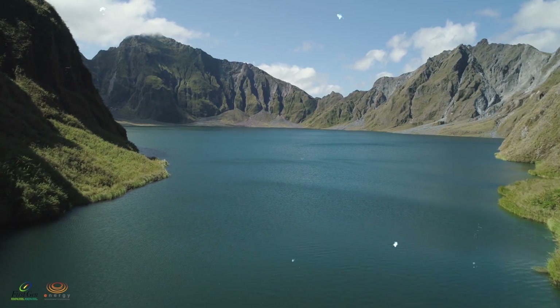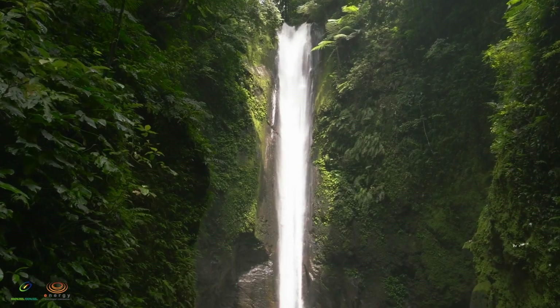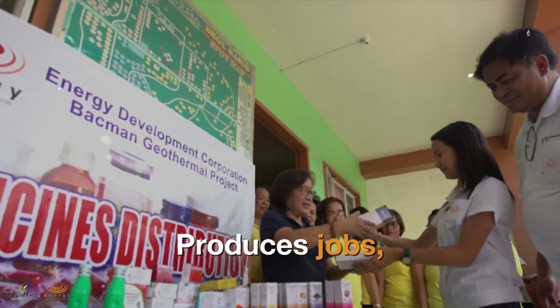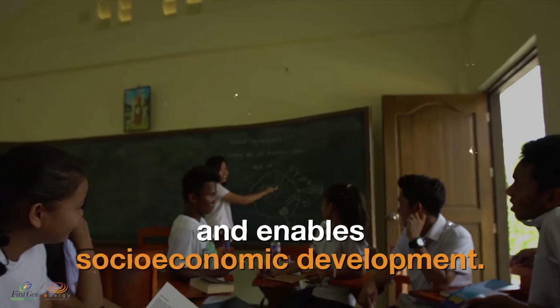By utilizing this renewable energy, the Philippines can significantly reduce its carbon footprint and combat climate change, contributing to global efforts to preserve the environment. It also produces jobs, provides our country with energy security, and overall improves the quality of life and enables socio-economic development in our country.